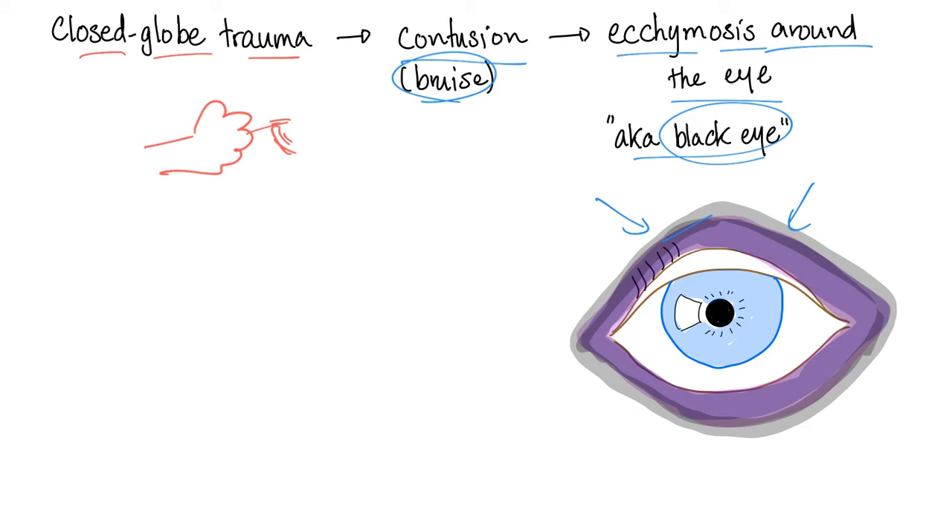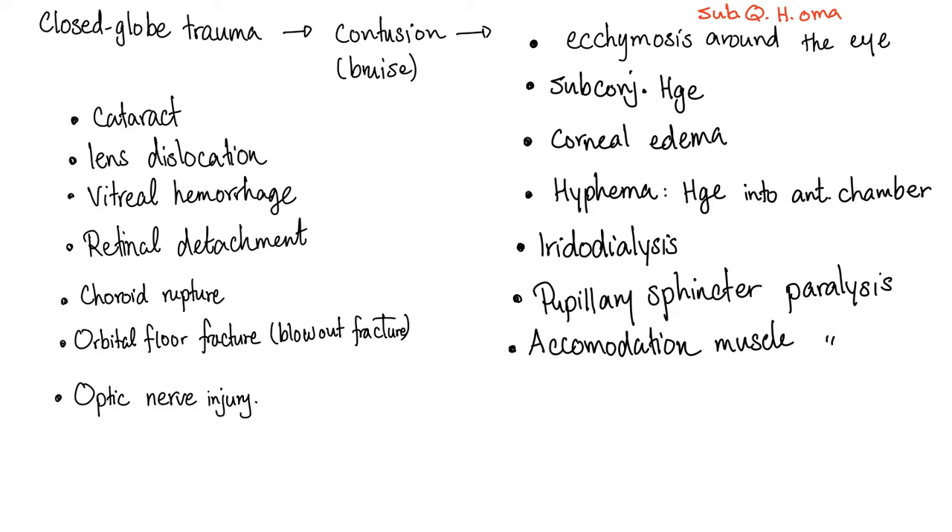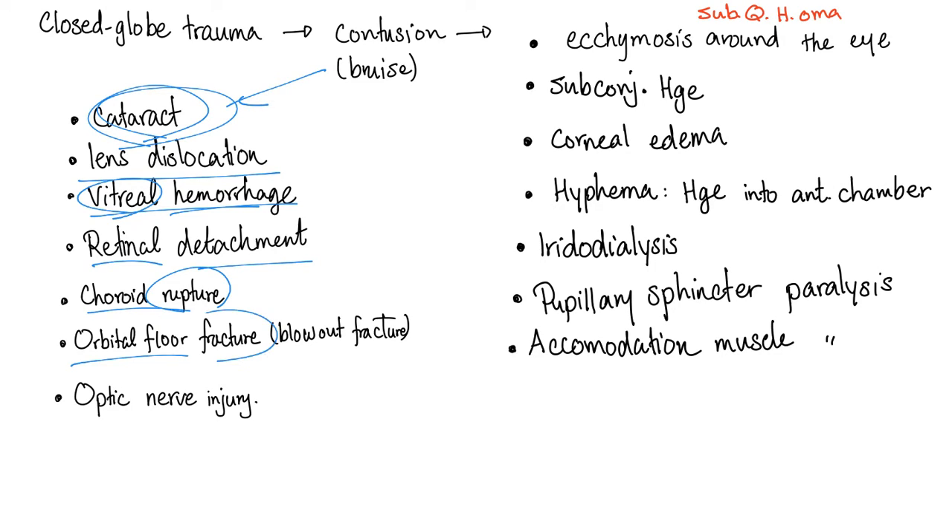It's kind of dark purple to black. When mommy told you don't hit anyone in the eye, she was not joking — because she understood the consequences of closed globe trauma, also known as contusion, which can lead to: ecchymosis around the eye, subconjunctival hemorrhage, corneal edema, hyphema, iridodialysis, pupillary sphincter paralysis, accommodation muscle paralysis, cataract, lens dislocation, vitreous body hemorrhage, retinal detachment, choroid rupture, orbital floor fracture, or even optic nerve injury.